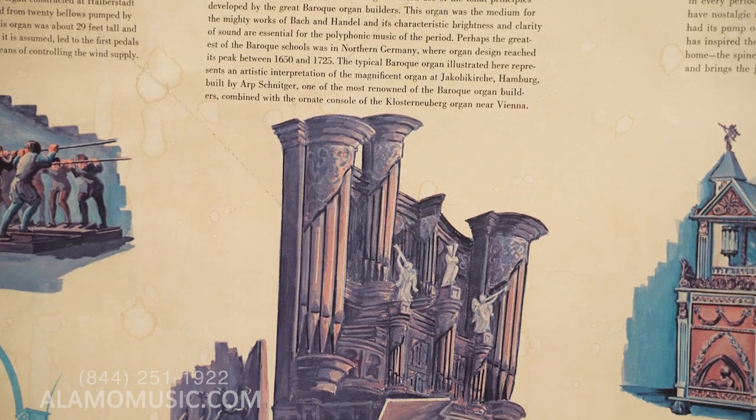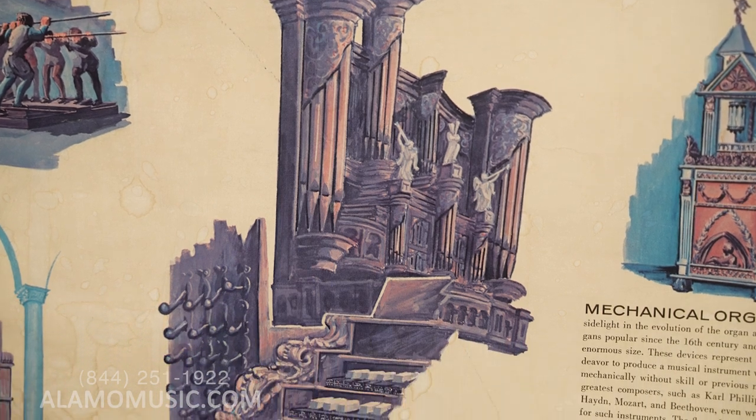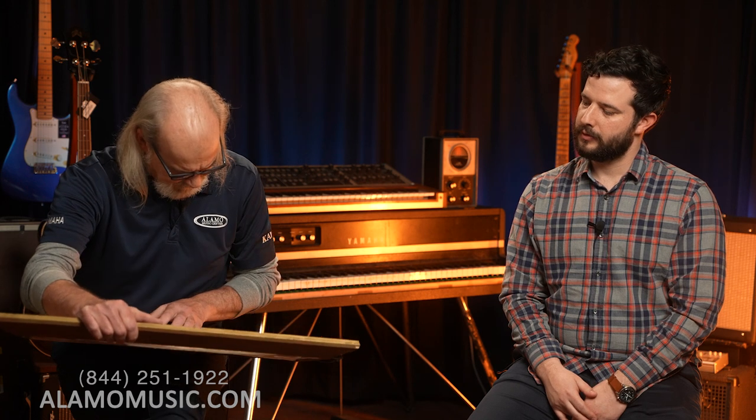Then there's the Baroque organ with really ornate carved wood. They talk about how famous these organs were and how they were used in large churches to attract people from all over. The medieval cathedral organ had a pipe that was 29 feet tall and 14 inches in diameter — it's just about pure volume and size. Each key is controlling an individual pipe, requiring an insane amount of wind.